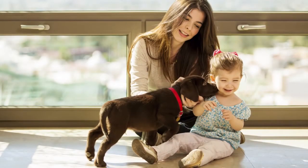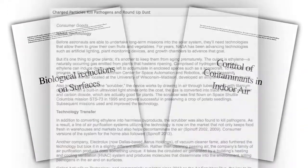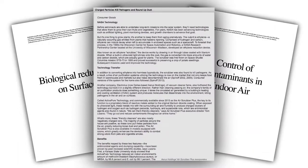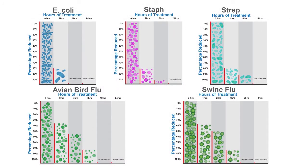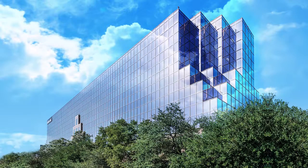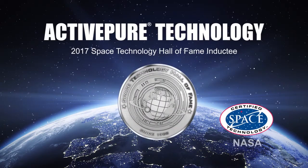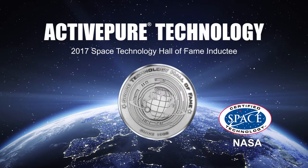ActivePure technology is entirely safe for both humans and pets, and the technology has been proven to be effective and powerful in leading university studies to eliminate numerous harmful contaminants. ActivePure was created in the USA by a leading technology company with over 90 years of history that has been recognized by the Smithsonian. We own worldwide rights to this proprietary ActivePure technology, and it is the only certified space technology that works to continuously clean and protect air and surfaces 24 hours a day.